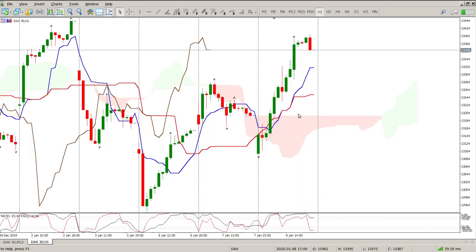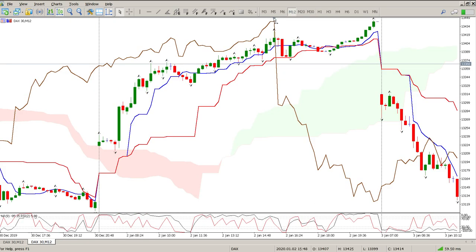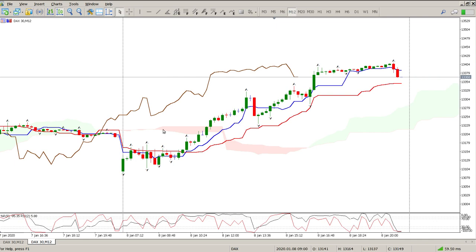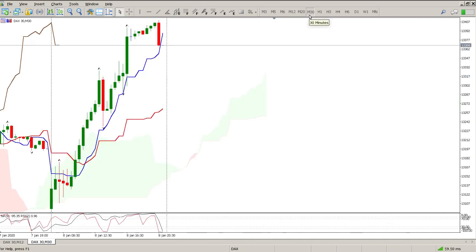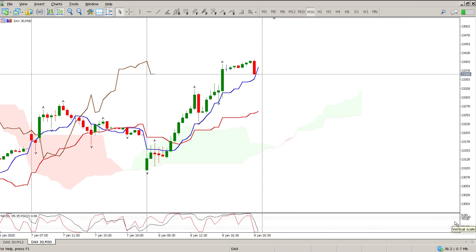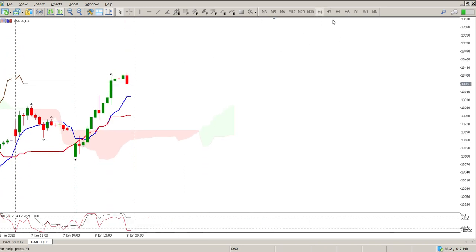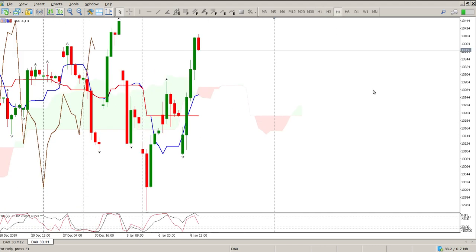I don't think the Ichimoku is going to give us anything of value while we're stuck in this range. On the 12-minute chart you can see we had all this chaos, then we had the crossover and breakthrough - so using the 12-minute Ichimoku you could have actually made some money, though I wasn't trading this. The half-hour is bullish - same scenario, broke through the cloud. The one-hour is also bullish, pretty much the same scenario.